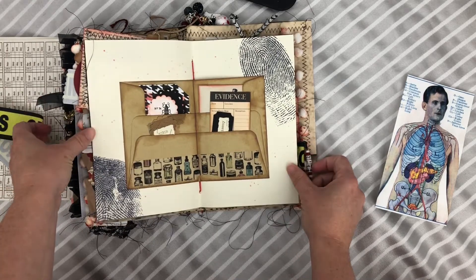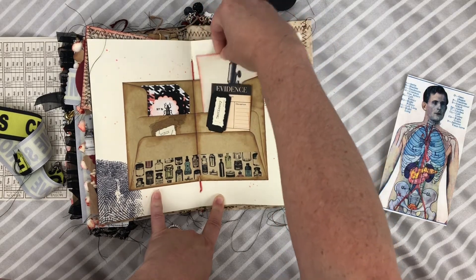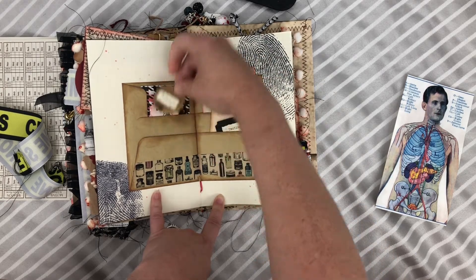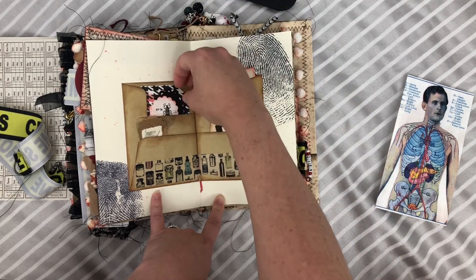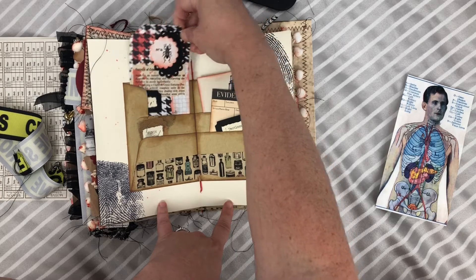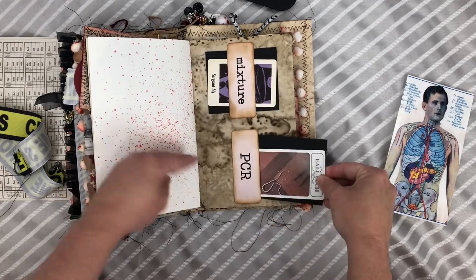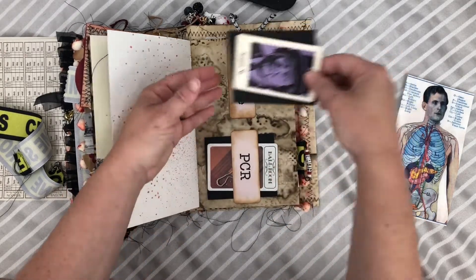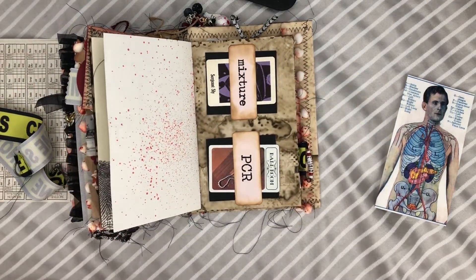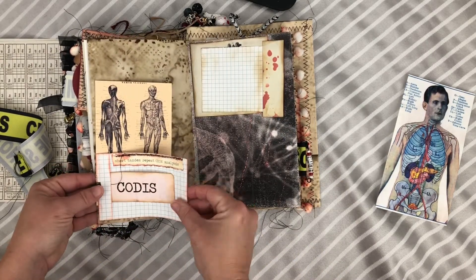This is the center of this particular signature, so it just has a bunch of extra little cards and pieces in here. NIBIN is a firearms-related database. There's a tag I made, and over here there are different game pieces — dark black squares you could use to create additional flaps or folds if desired. This is clipped on there.